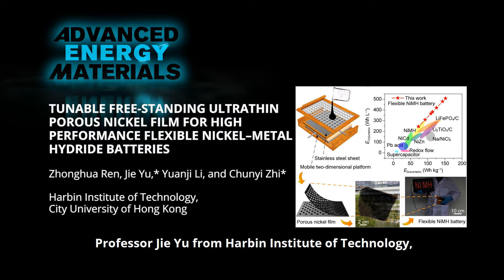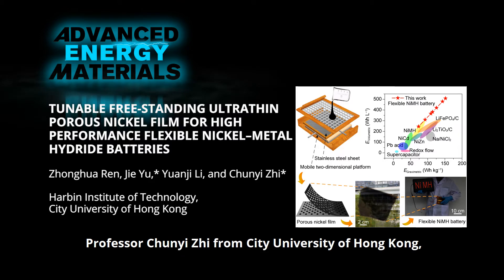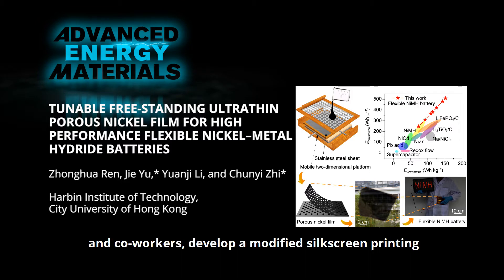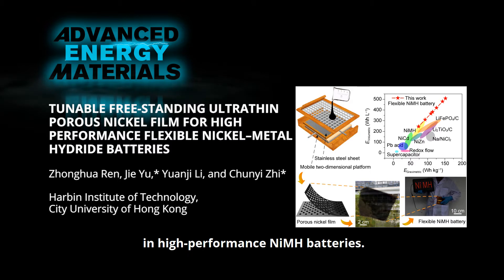Professor Ji Yu from Harbin Institute of Technology and Professor Chunyi Zhe from City University of Hong Kong and co-workers develop a modified silkscreen printing and electro-deposition technique to fabricate a thin, free-standing nickel matrix for use as a flexible electrode in high-performance nickel metal hydride batteries.